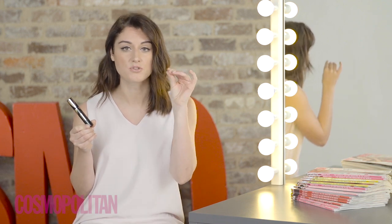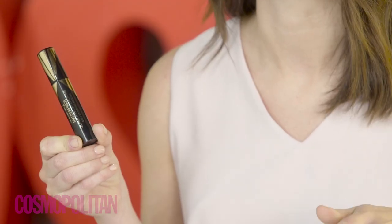When you apply your mascara, make sure you're wiggling the wand backwards and forwards, so that you're coating each individual lash.